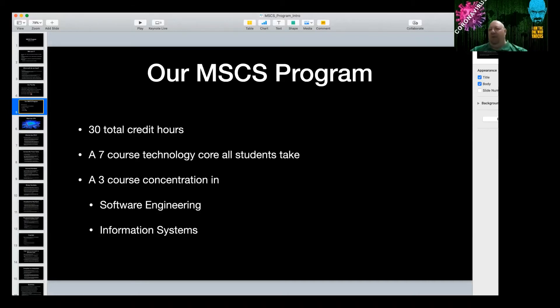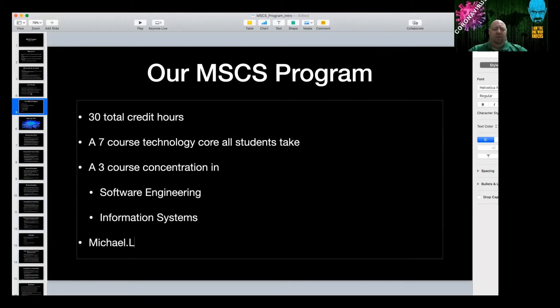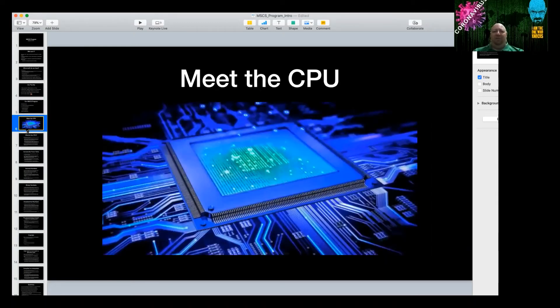Feel free to email me later — my email is michael.litman@cuw.edu. I'll be happy to answer questions or jump on a Zoom chat. Now let's talk about some technology — something we all take for granted.